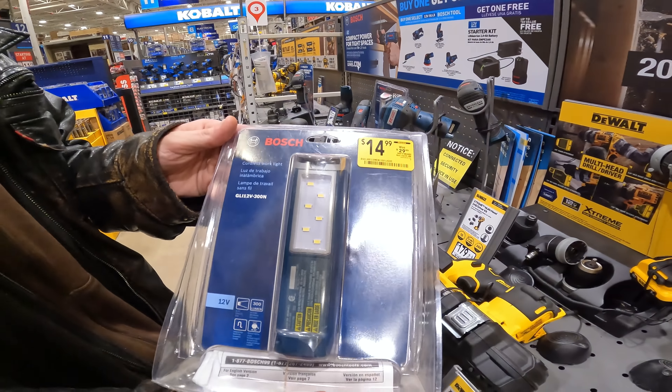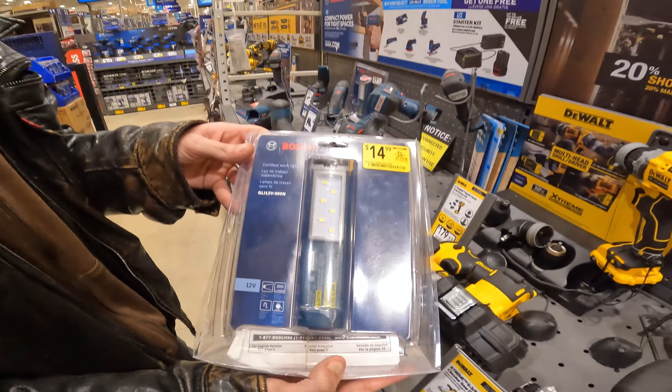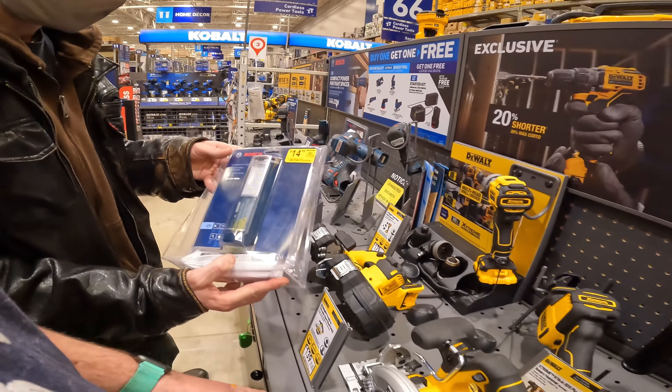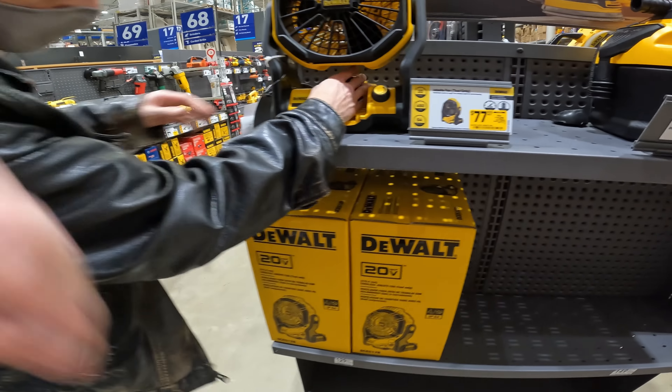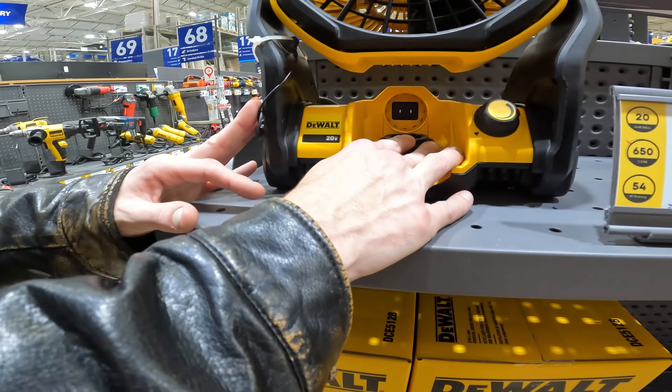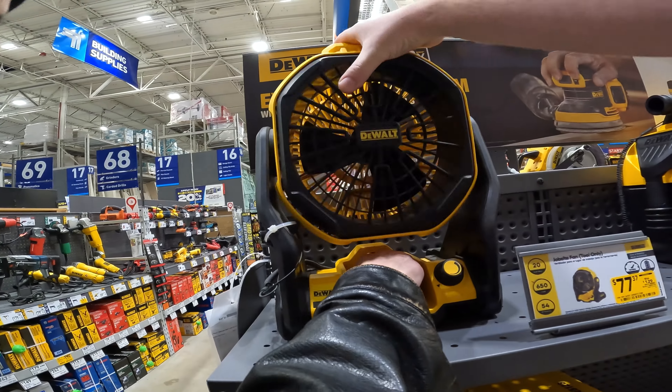Oh look at that — the cordless, we're like $14.99. Hey, have you got a Bosch battery? Have you got any of those Bosch batteries from the last deals we found? Yeah, grab a couple of these — you can have some lights, some USB power. It's $77.37 for the jobsite fan tool only. This is the old one with the actual hybrid. The new fan doesn't have hybrid.